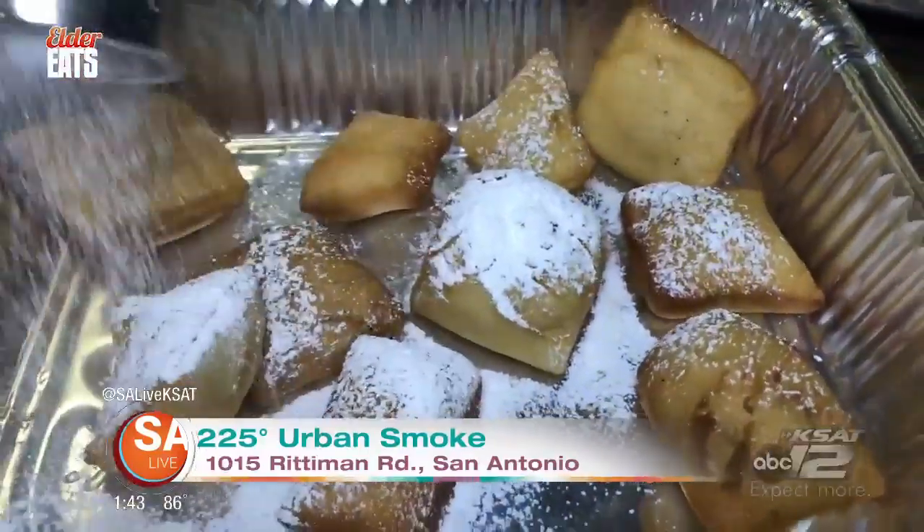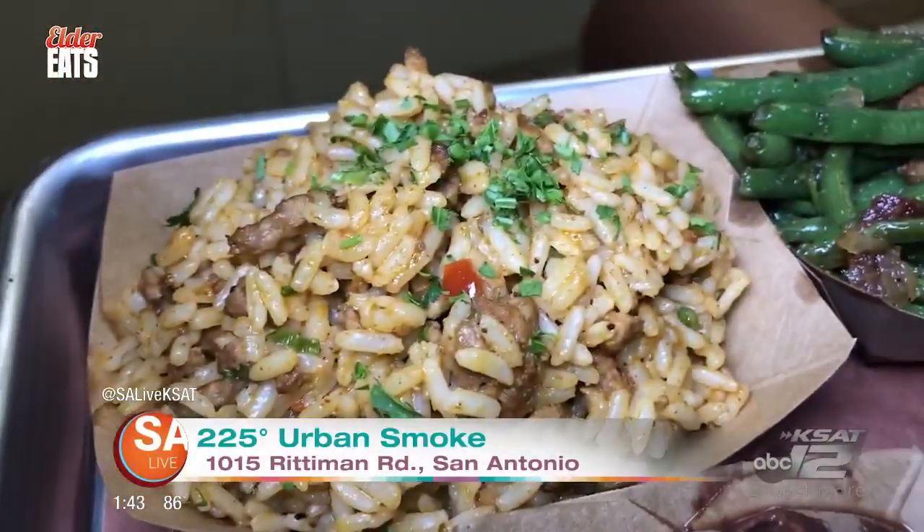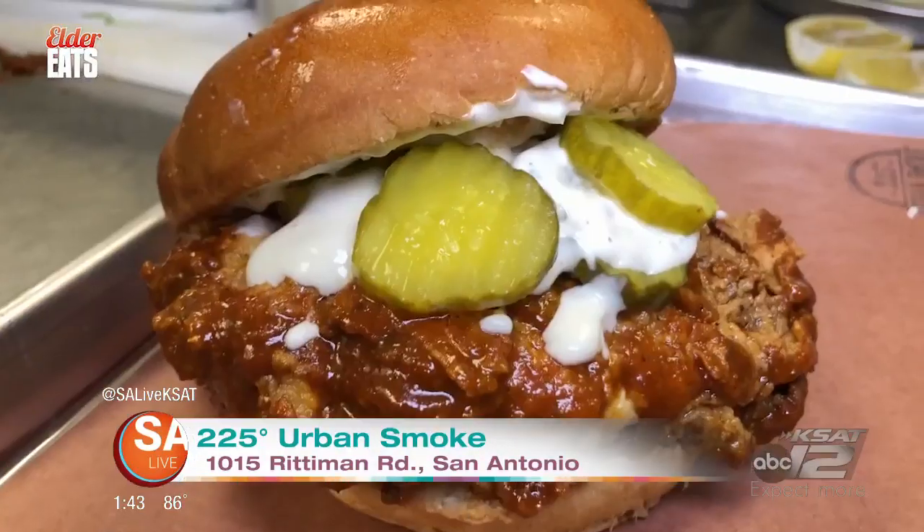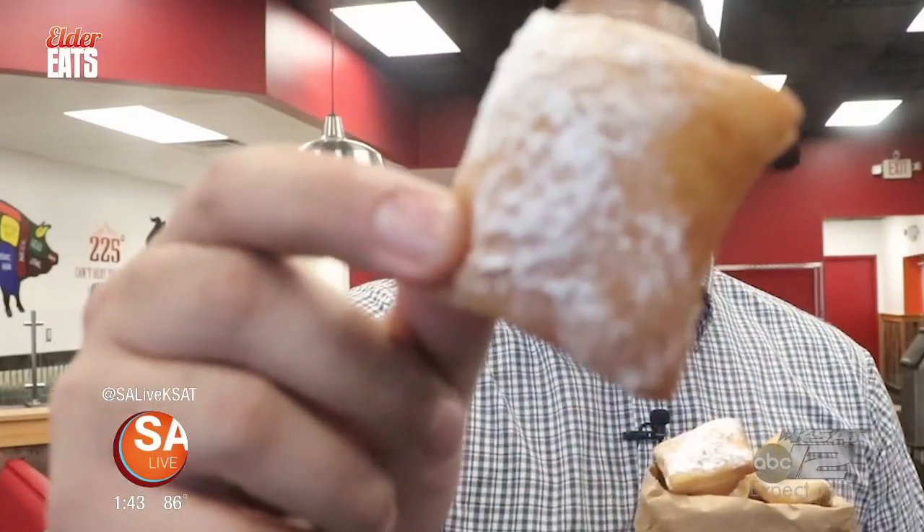Brand new restaurant here in San Antonio, packing all kinds of Cajun flavors combined with a Texas barbecue twist. Amazing stuff — Nashville hot chicken, the catfish, the brisket, these beignets, and everything else. It's all good, and you need to come try them out. And I tell you what, if you're not out here really quick, the line's going to get long. So you better be the first one. This is amazing food, y'all.